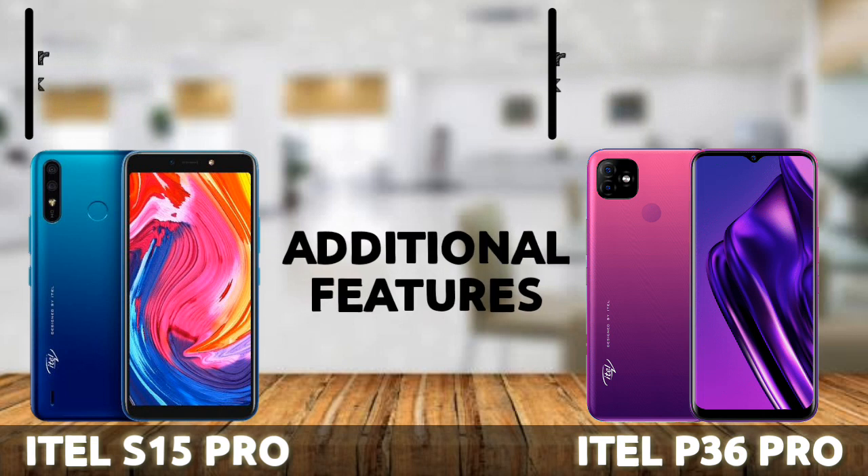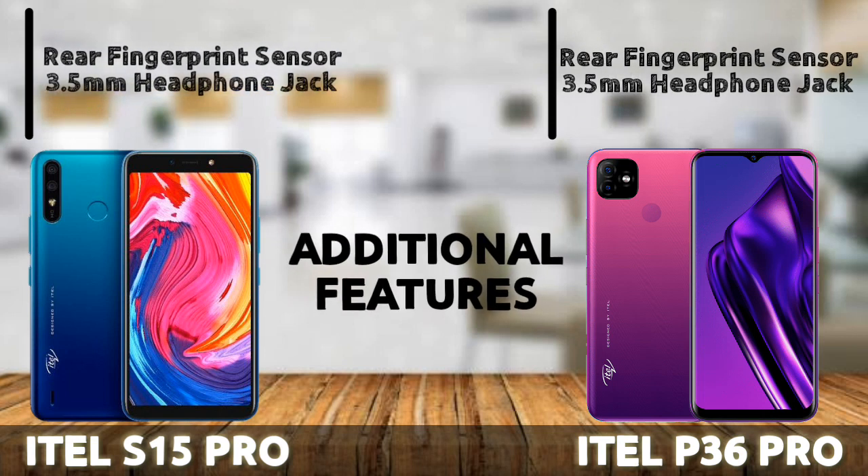Both devices have a rear-mounted fingerprint sensor and come with a 3.5mm headphone jack.